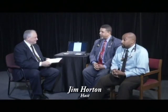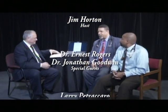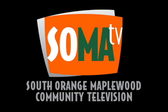Thank you very much, Dr. Goodwin, and of course Dr. Rogers — this has been You and Your Pets. I'm Jim Horton. Thank you for watching. We'll see you next time.